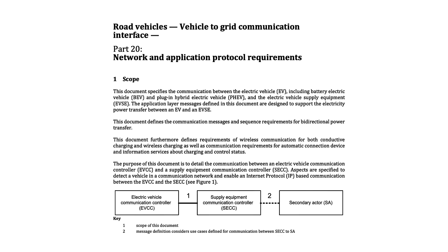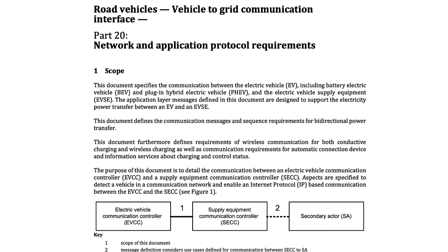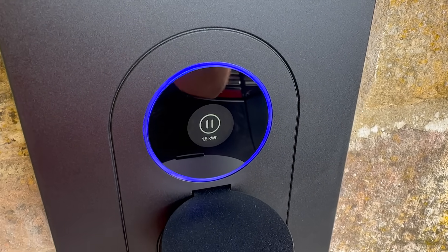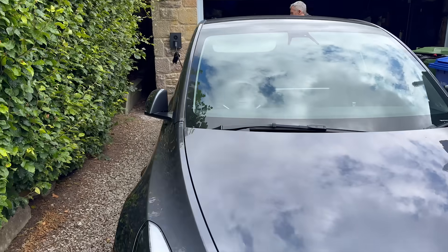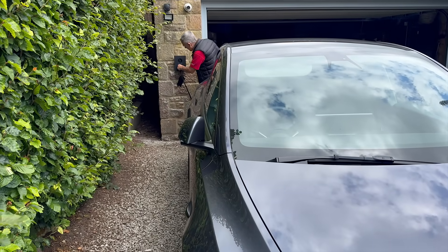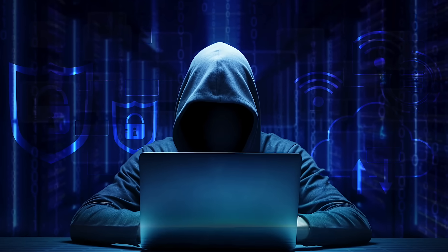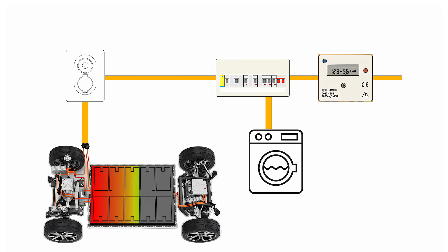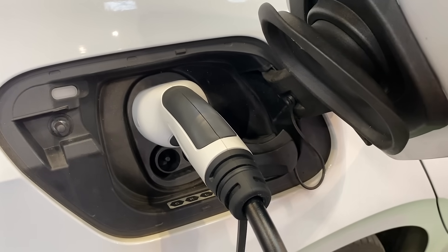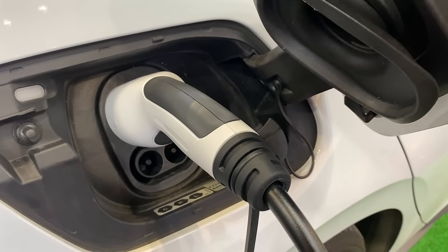Another important feature is that as the ISO 15118 standard develops, the Zaptec Go 2 will be able to support it through a simple over-the-air software update, just like a phone update. The hardware is already in place and capabilities can be unlocked as the standard and the market evolve. Because it's part of the energy system, it's built to meet the latest cybersecurity requirements, protecting data moving between the car, the charger, and the grid. Once a charger becomes a two-way gateway, it's not just moving electricity — it's handling information about energy usage, tariffs, and permissions.